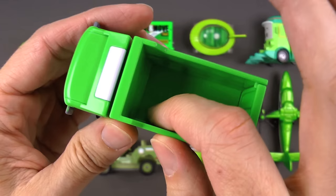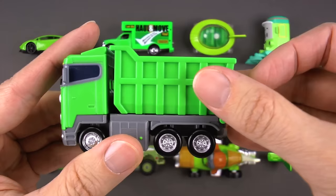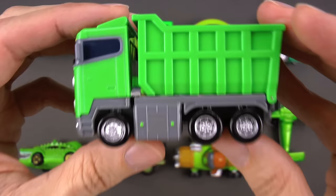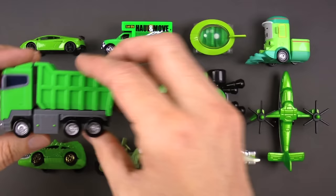In the back he's got all this space, so he can go to a construction site, get filled up with dirt, gravel, stone, or scrap metal, drive it to wherever it needs to go, then the tail opens up and everything comes out. Then he goes back and fills it up again. This is a green dump truck.